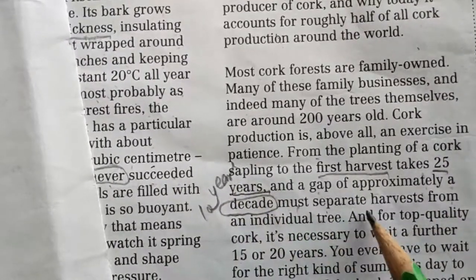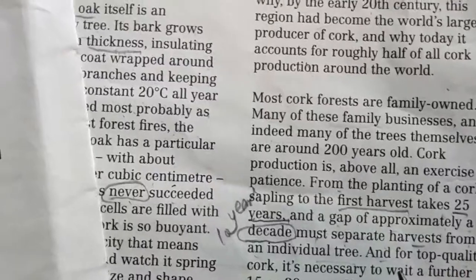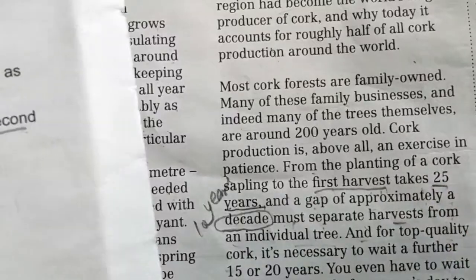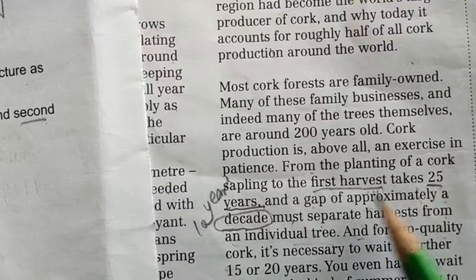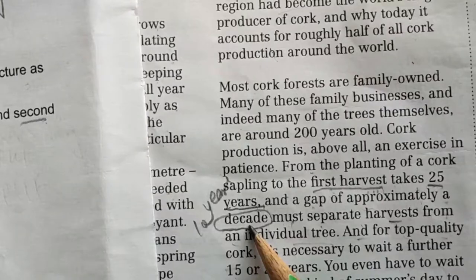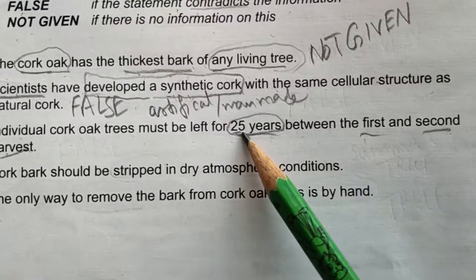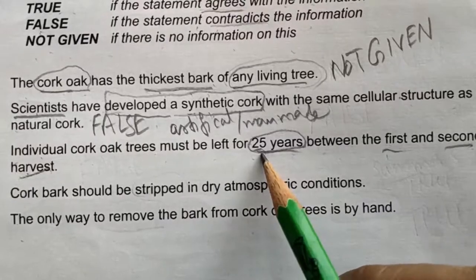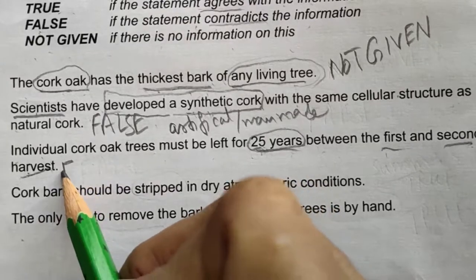'A gap of approximately a decade must separate harvest from an individual tree.' So the gap between the first and second harvest is 10 years, not 25 years. The statement says the trees must be left for 25 years between harvests, which contradicts the passage. Therefore, the answer is False.